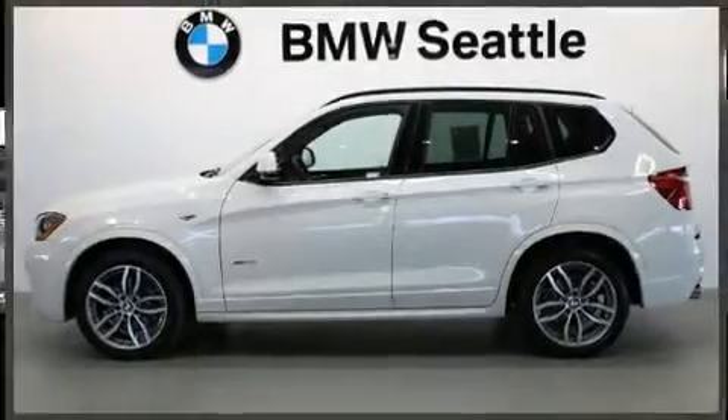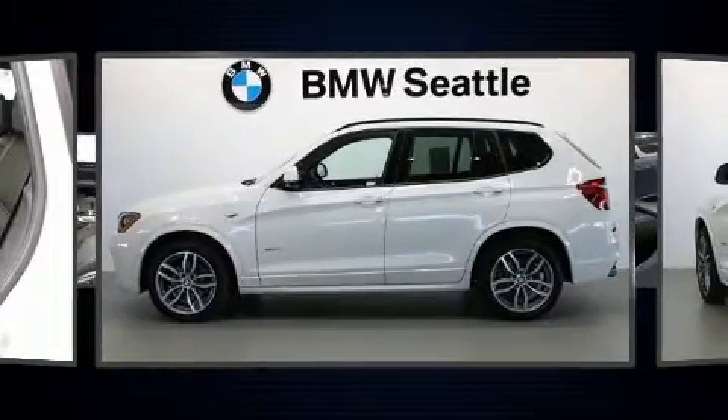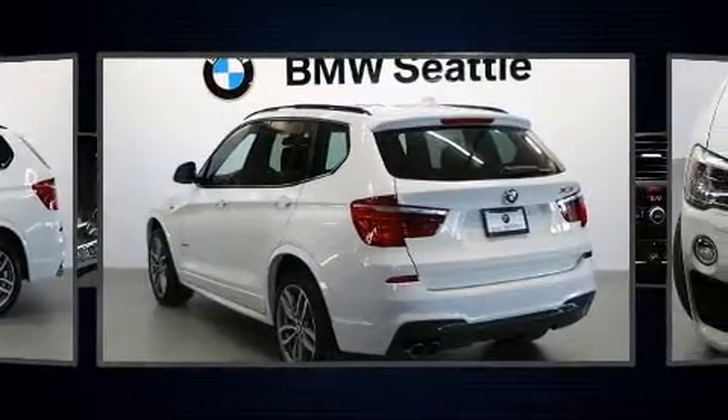The 2017 BMW X3. With less than 20,000 miles on the odometer, this vehicle is constructed with a discerning driver in mind.